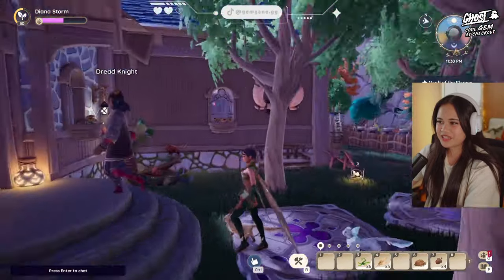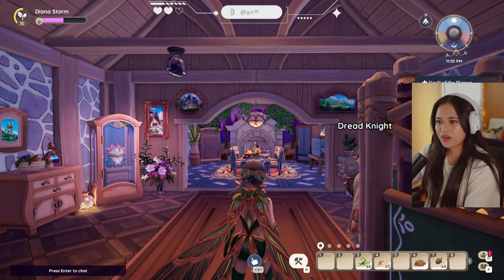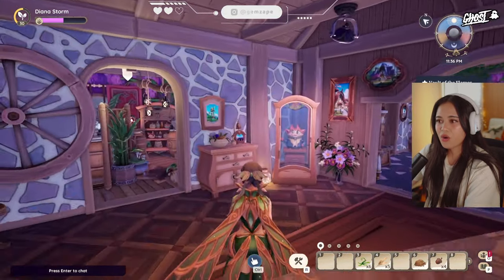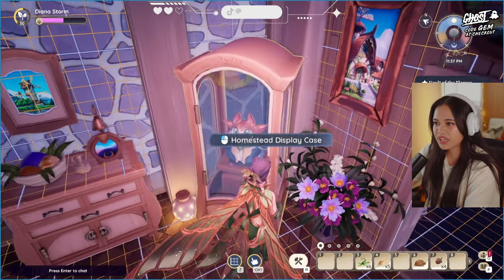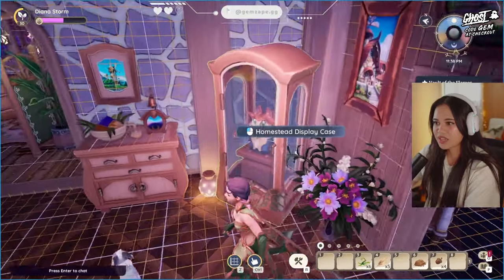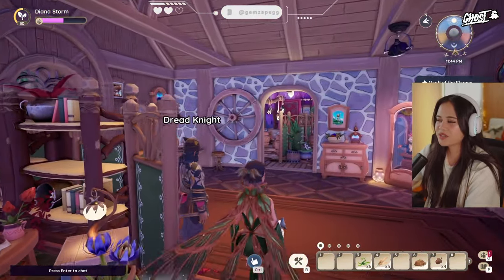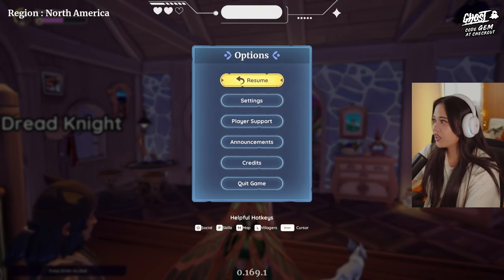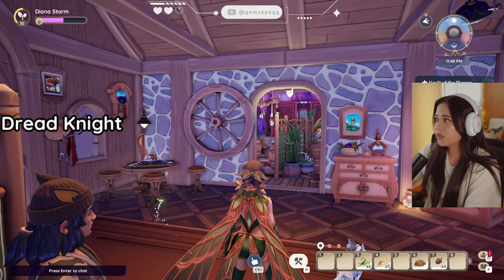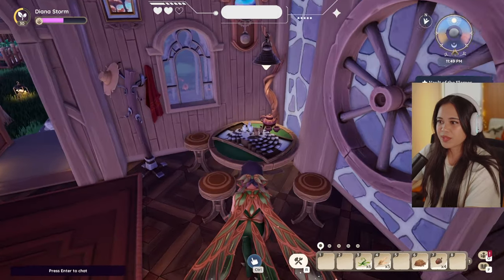Look at this entrance — what a grand entrance! Does he have a homestead display case? Does he have something in there? I thought you couldn't place anything in there. I love how this looks.